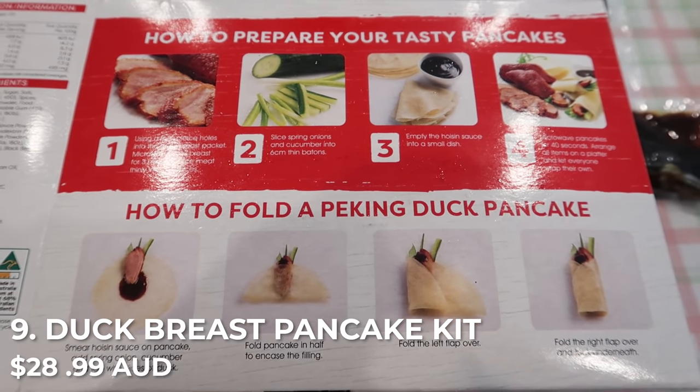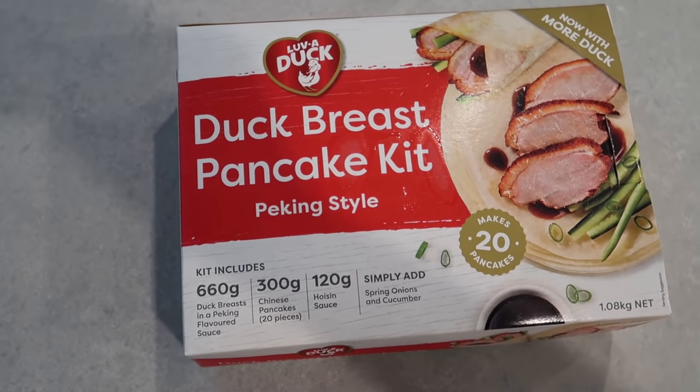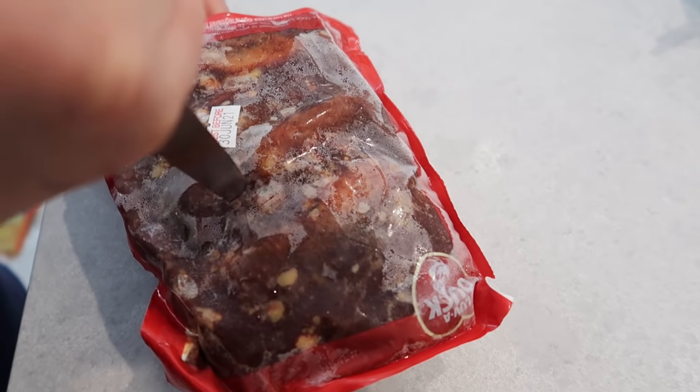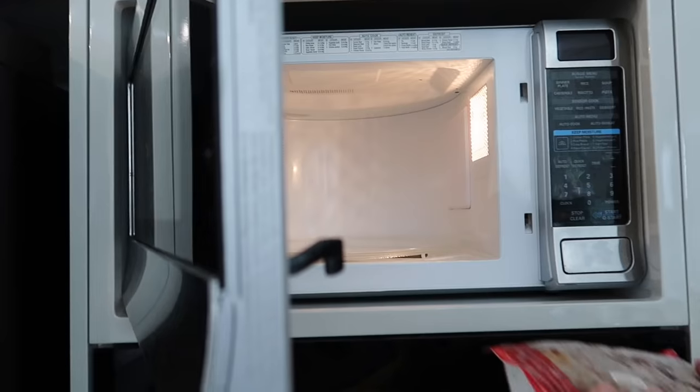Next up, the duck breast pancake kit. It says to put the duck in the microwave for three minutes. When I told my mom it's microwavable, she said it's not good if it's just microwavable — but we'll give it the benefit of the doubt. It's quite a heavy packet — one kilo! Inside there are 10 Chinese pancakes each, so 20 in total, a big piece of frozen duck, and two sachets of hoisin sauce. The instructions say to pierce holes in the duck breast packet and microwave for three minutes, then slice into 60 pieces.